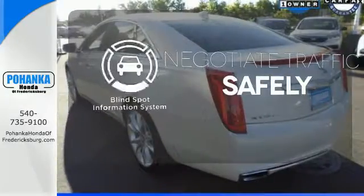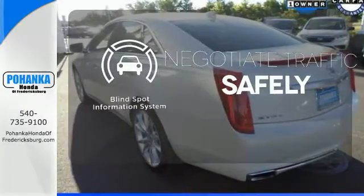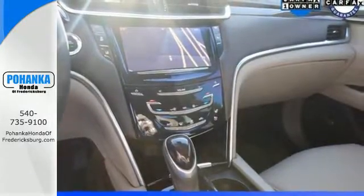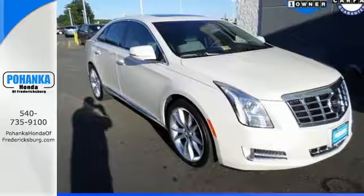Safety comes by being aware of your surroundings, and for that, the blind spot indicator can't be beat. Elegance and excitement in gorgeous harmony. Take this XTS for a test drive.